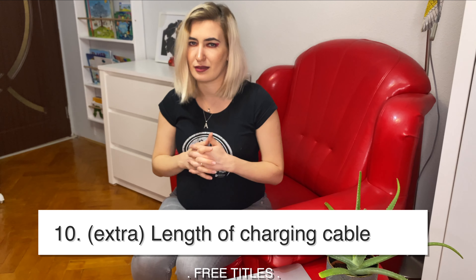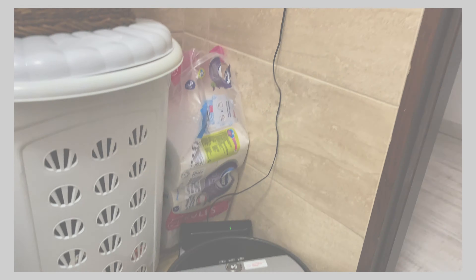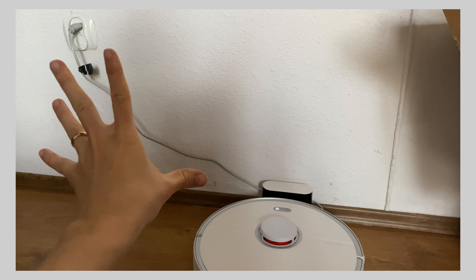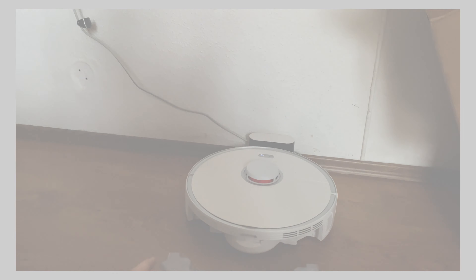The tenth item isn't a major comparison point, but the iLife has a longer charging cable, so I was able to place the charging dock higher up. The Roborock has a very short cable, which meant I had to position it low, close to the floor. It's a small but notable difference.